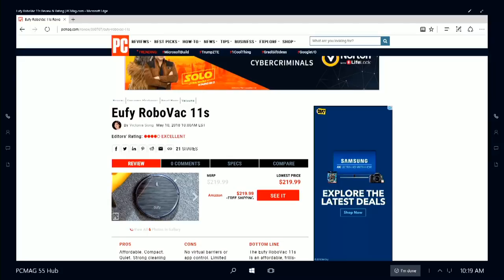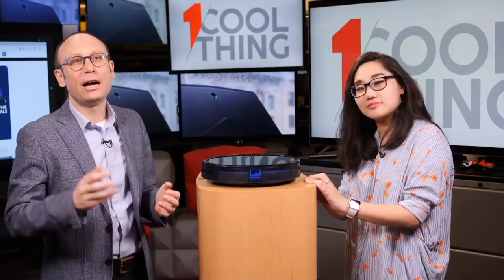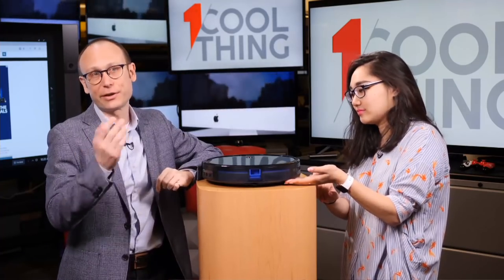The Eufy RoboVac 11S is four stars — it is an excellent low-cost robot vacuum. However, it's not our editor's choice in this category; that is the EchoVac D-Bot N79S. But this is still a really good value. If you want something short and quiet, that is what you've got here. Thank you all for watching — this has been One Cool Thing from PCMag.com. If you're on Facebook, we'll be back at 10 AM Eastern tomorrow. If you're on YouTube, please like and subscribe and return daily — five days a week we have another one cool thing, or come over to Facebook to participate in the live discussion.